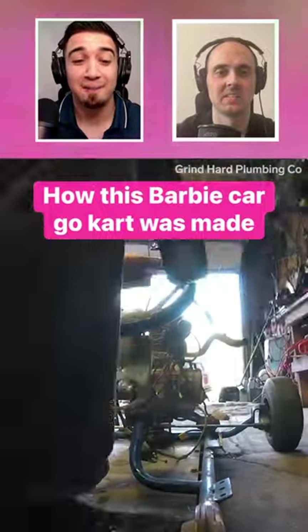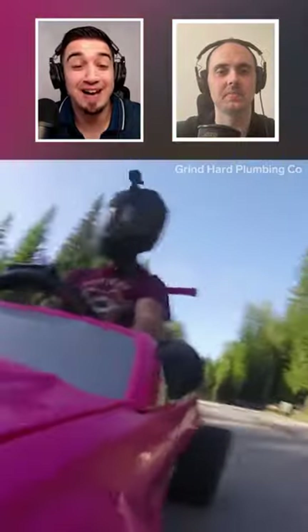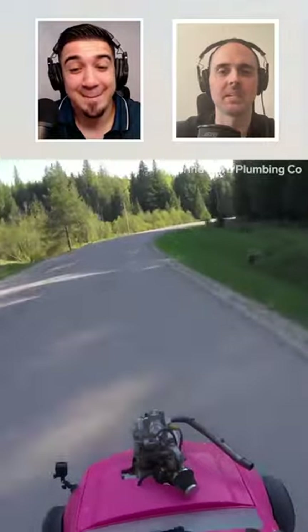The one and only Barbie car with a dirt bike engine. How fast do you think this thing can go? I'm guessing 40 to 45 at best.